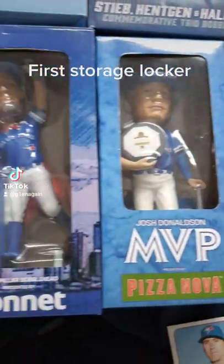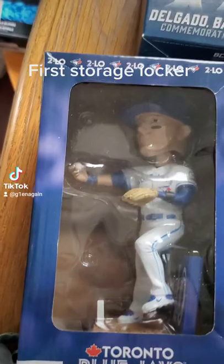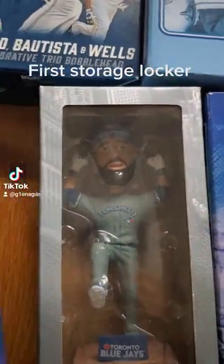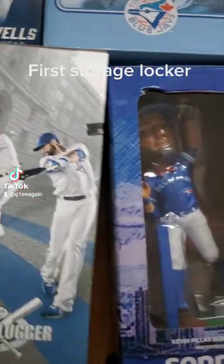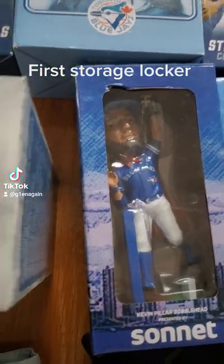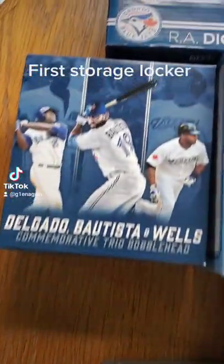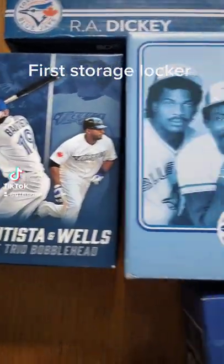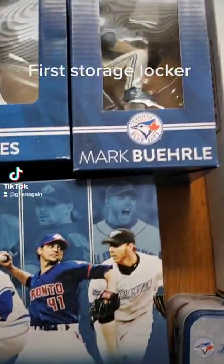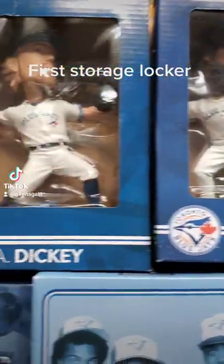And then the bobbleheads: Donaldson, Sonnet. I don't know who some of them are — the names are on them, or they're not. We found a Silver Slugger Award bobblehead — Jose Bautista. There we go. Troy Tulowitzki. The three packs: the best pitchers, the best batters, the best outfielders. Buehler, Buehler, Buehler. We got a few extra of each of those.